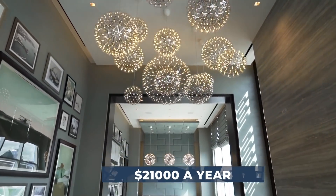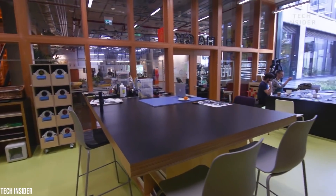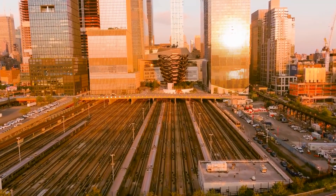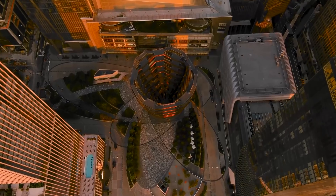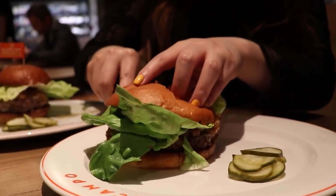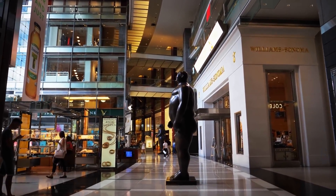All work and no play makes you a dull New Yorker. Hudson Yards claims to be the cultural center of Manhattan's New West Side. Let's take a look at what fun you can have as a Hudson Yards neighbor. According to the official website, there are more than 100 diverse shops and culinary experiences, along with 14 acres of public plazas.